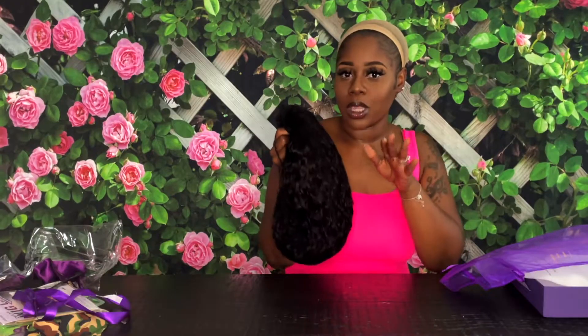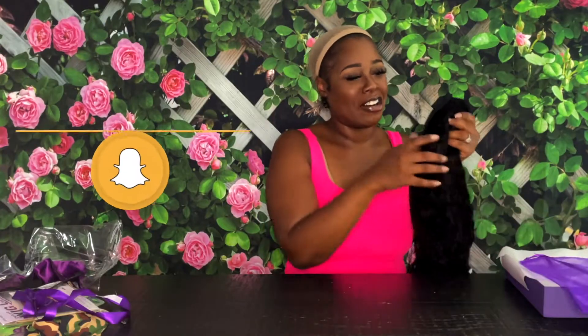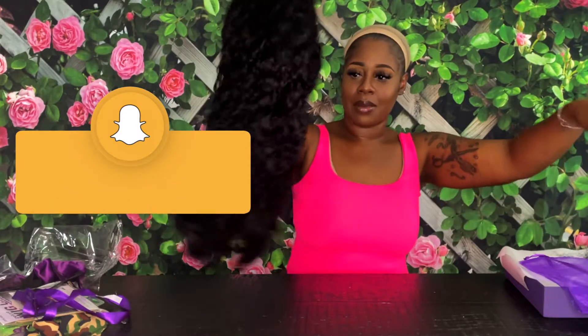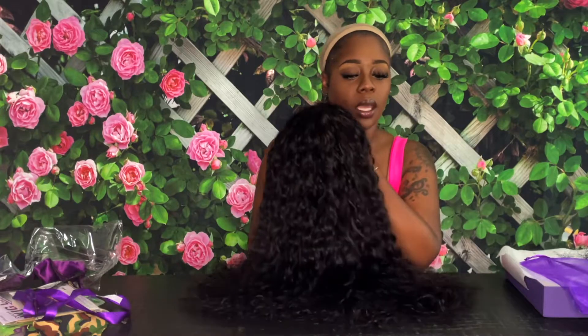I thought it was short at first — this is my first time unboxing this with you guys. I was ready to be okay with short, but honey, the inches! Oh my god, this is a natural brown color. My hair and edges are black, so I am most likely going to watercolor this jet black so that it can really match my edges.